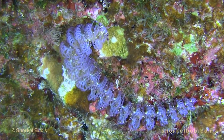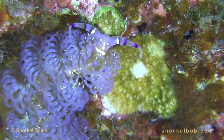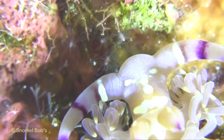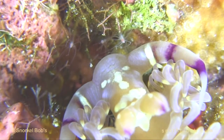This is the blue dragon nudibranch, and like all nudibranchs, its gills are exposed outside of its body. Nudibranchs are carnivorous, and as an aeolid nudibranch, the blue dragon feeds on these tiny hydroids, which are related to corals.